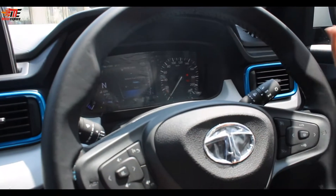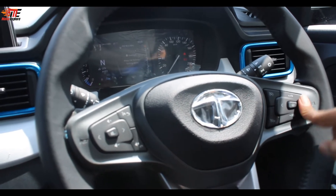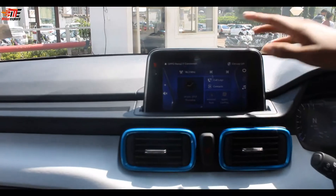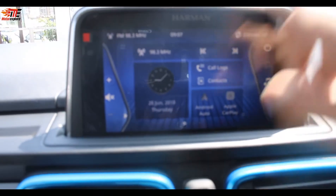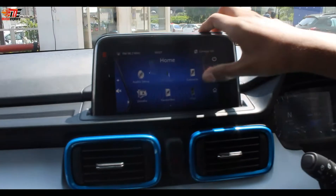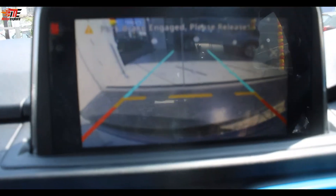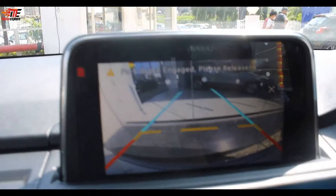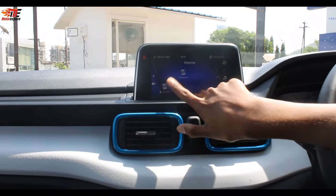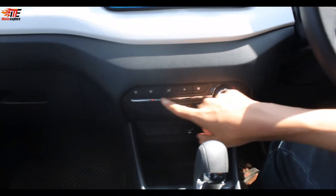The Tata Punch has a 7-inch digital instrument cluster, same as Tata Altroz, with a fully digital speedometer and many display settings. The infotainment system is a Harman 7-inch unit with Android Auto, Apple CarPlay, radio, USB, voice command, and other features. The reverse parking camera integrates with the infotainment, with dynamic guidelines that move with the steering.